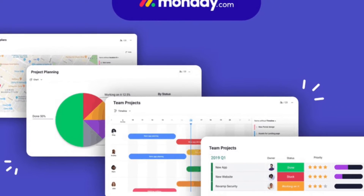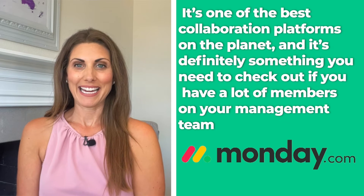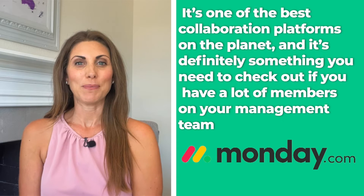Number two: Monday.com. If there was one service that I can compare to Freshsales in terms of quality, it's Monday.com. Just like the previous software I mentioned, Monday is also highly customizable and it can be tailored to fit any kind of user. It's one of the best collaboration platforms on the planet and it's definitely something you need to check out if you have a lot of members on your management team.